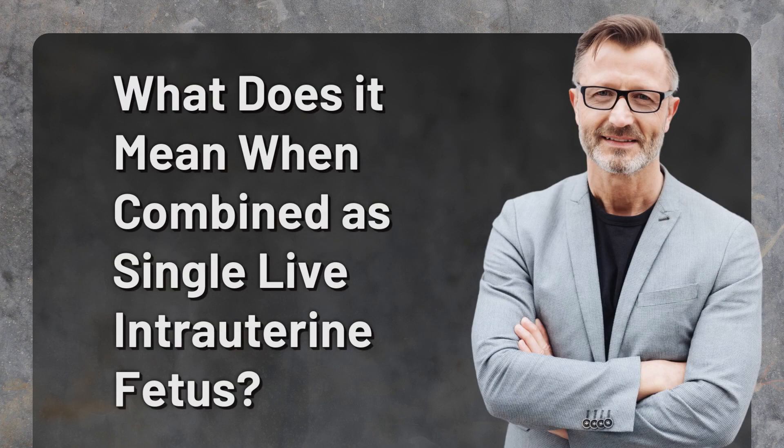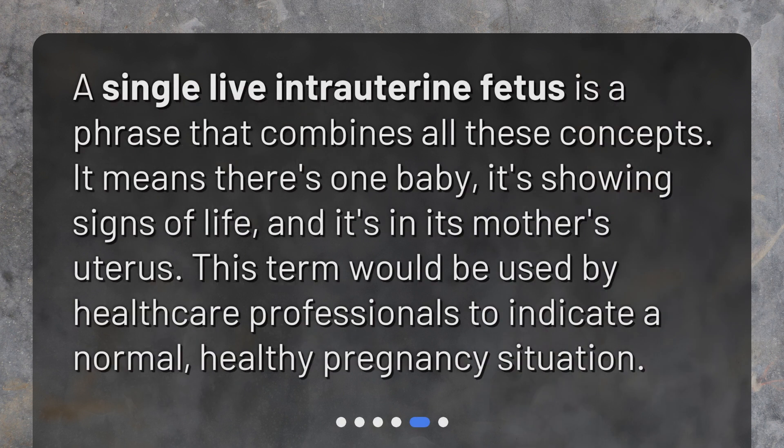What does it mean when combined as single live intrauterine fetus? A single live intrauterine fetus is a phrase that combines all these concepts. It means there's one baby, it's showing signs of life, and it's in its mother's uterus. This term would be used by healthcare professionals to indicate a normal, healthy pregnancy situation.